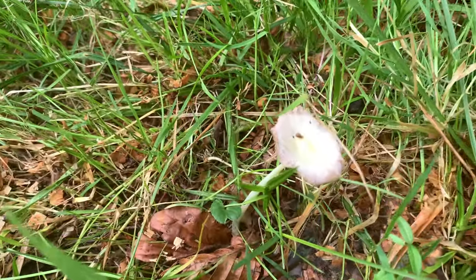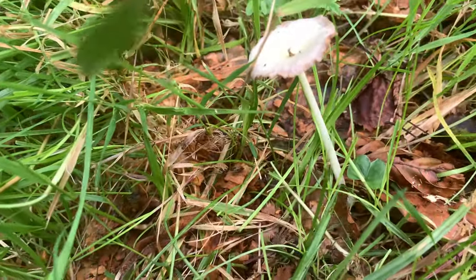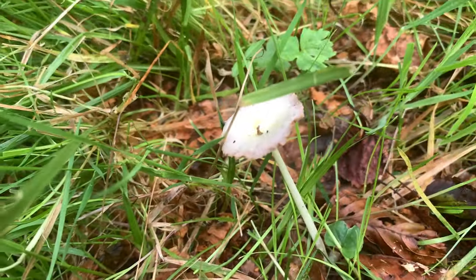The funny thing is, there's no others around about it nearby. Right, time to identify this one. Snapshot.